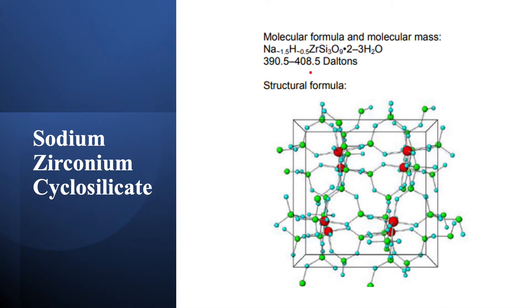This is the chemical structure of sodium zirconium cyclosilicate. It's a very complex structure, as you can see in this picture, and it traps potassium. It is potassium-specific.